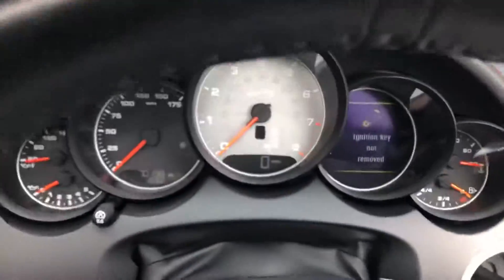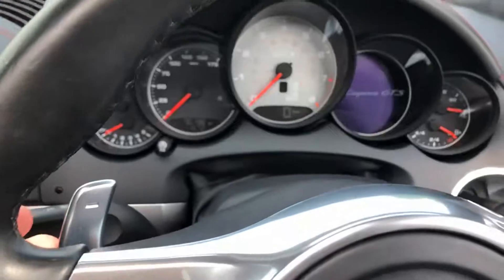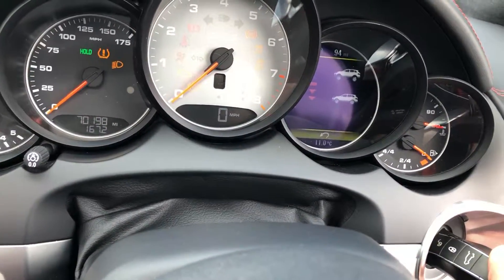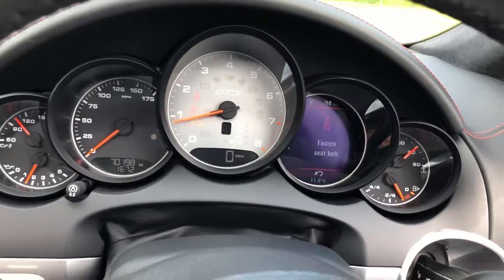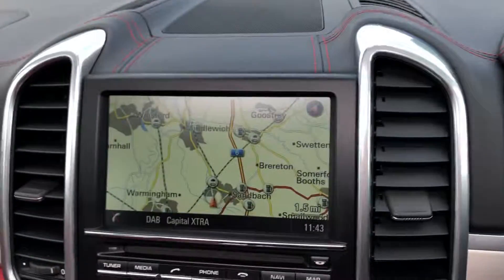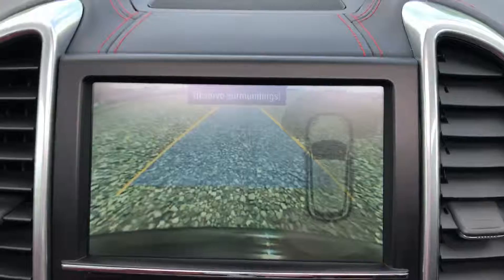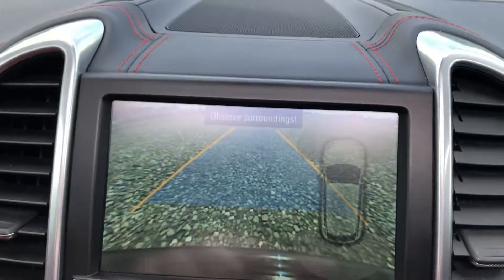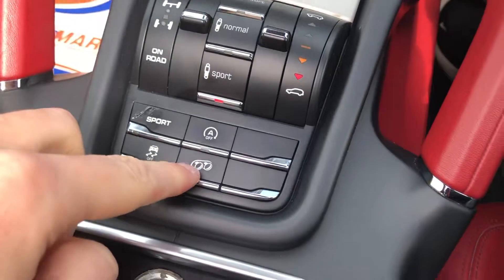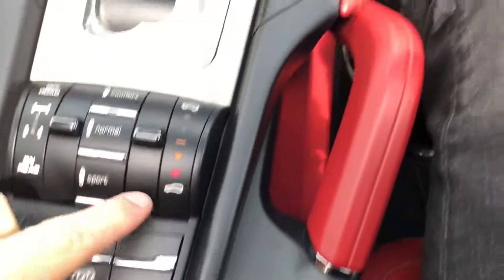I'll jump in and start the car up now and show you that it's free from any warning lights. We've also got the paddle shift gear change on this one. There you go — no warning lights present on the vehicle. We've got sat nav, rear view camera with the parking sensors visual display, sports exhaust mode, sport mode, and start-stop technology.